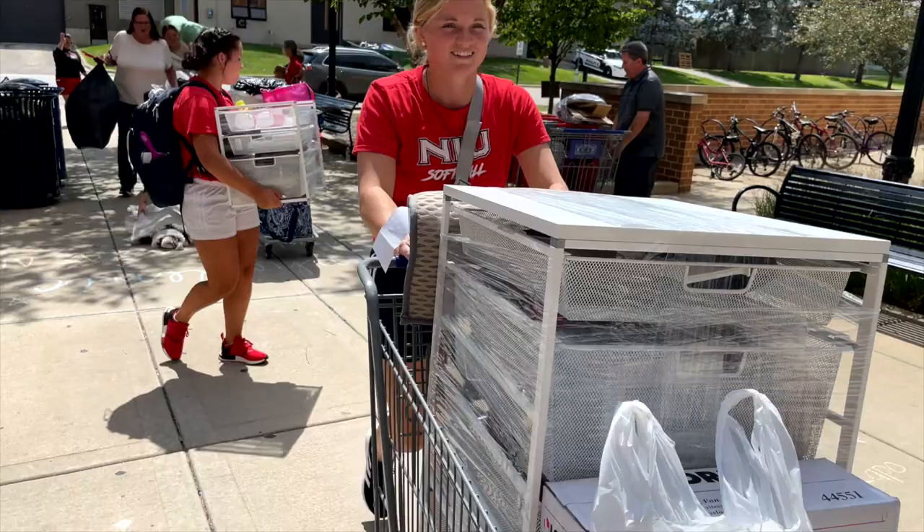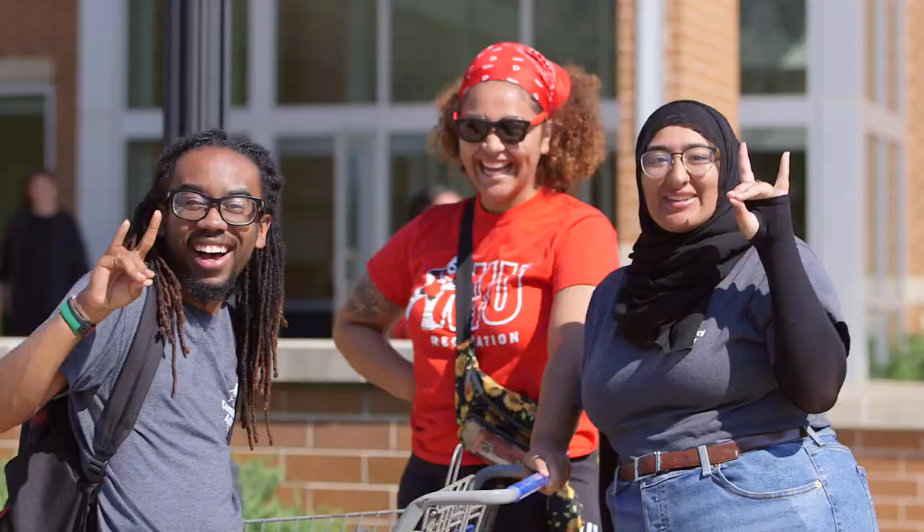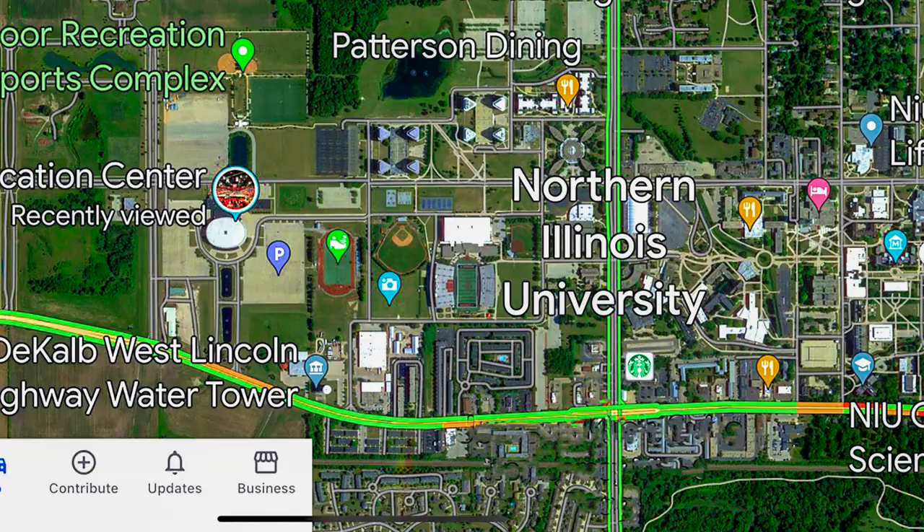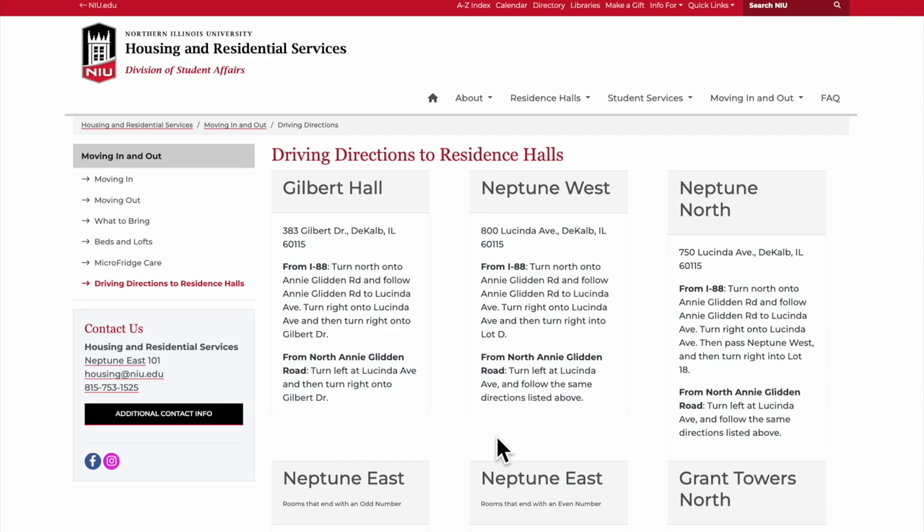It's move-in day at NIU. You've been waiting all summer and it's finally here. Today, you start the next chapter of your life as a Husky. It's always good to check the weather and traffic conditions on move-in day so you're prepared to have a great first day.